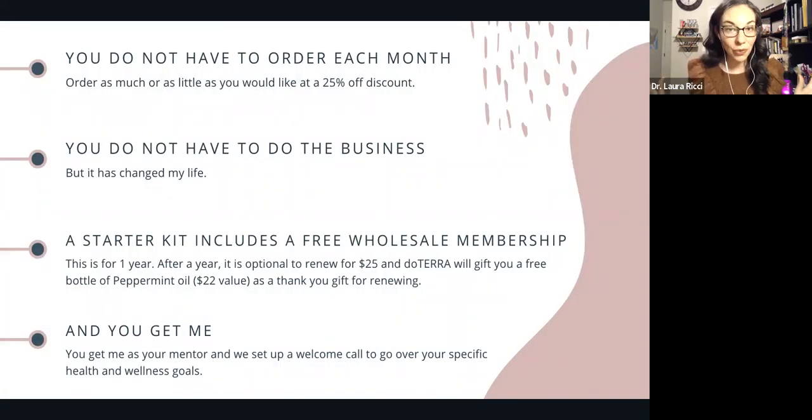You do not have to order each month. You can order as much or as little as you would like at a 25% off discount. That's what a wholesale customer is. We don't ask for your firstborn child — you're not wrapped up into anything. It really just is order as needed at wholesale prices. You do not have to do the business — it has changed my life, but that is completely optional.